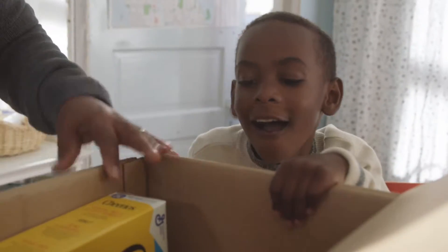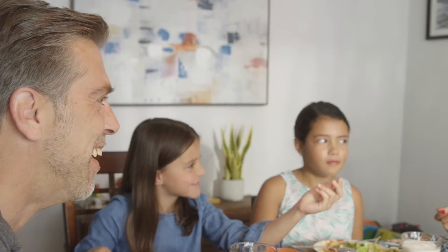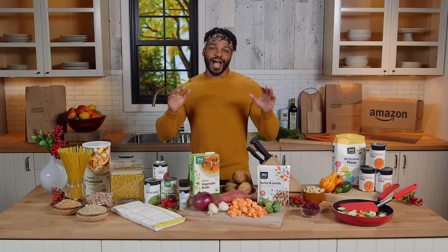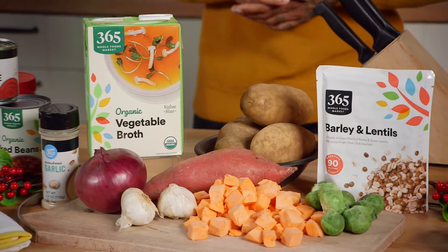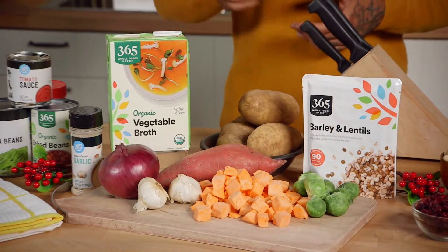There you can shop for shelf-stable pantry items as well as fresh foods and ingredients. As a vegan, I'm always looking for new ways to incorporate meatless dishes in my holiday menu for loved ones to try. So I love celebrating the holidays with my lentil soup, which features onions, garlic, potatoes, and vegetable broth.